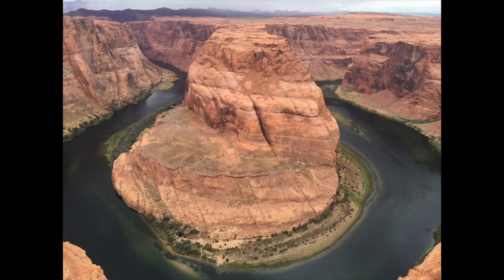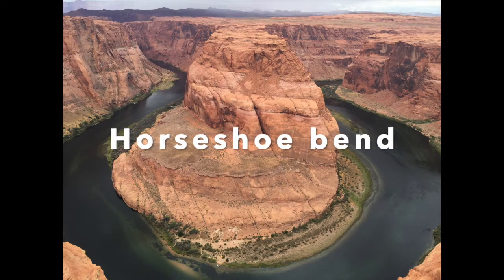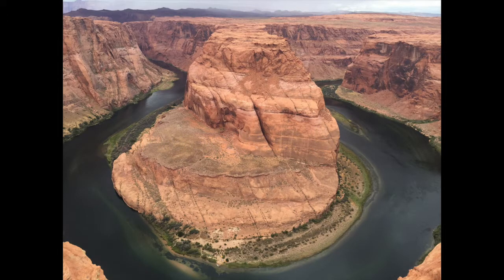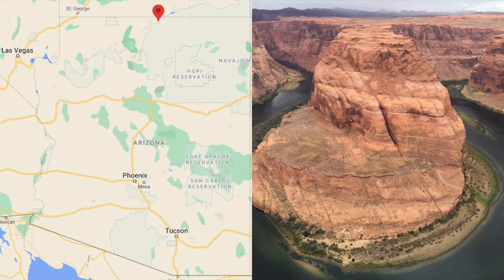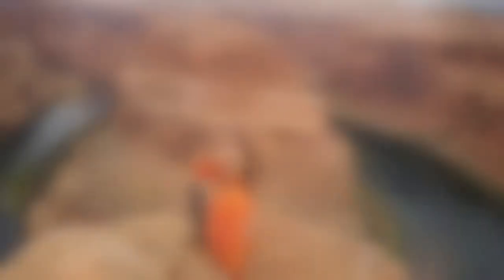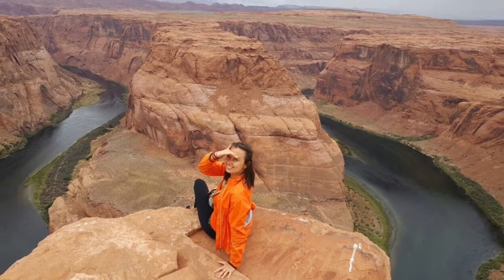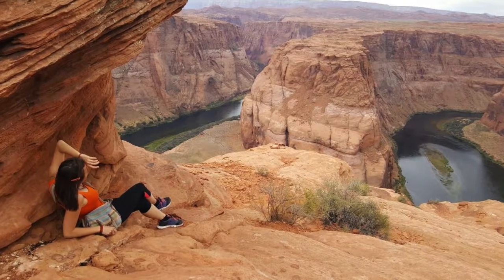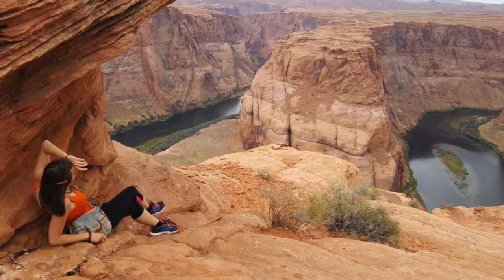The next must-visit place is Horseshoe Bend, which is also referred to as the East Rim of the Grand Canyon. It is located near the town of Page, only 5 miles from the beginning of the Grand Canyon National Park. The bend in the Colorado River is absolutely breathtaking. The water in the river below is emerald green in summer.